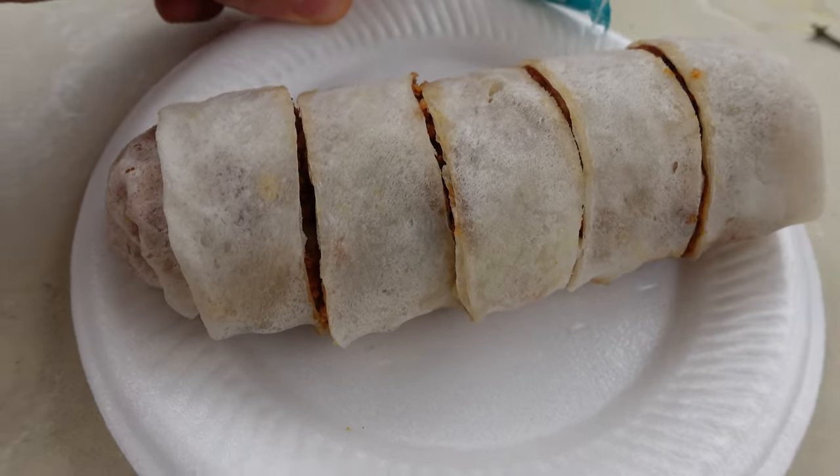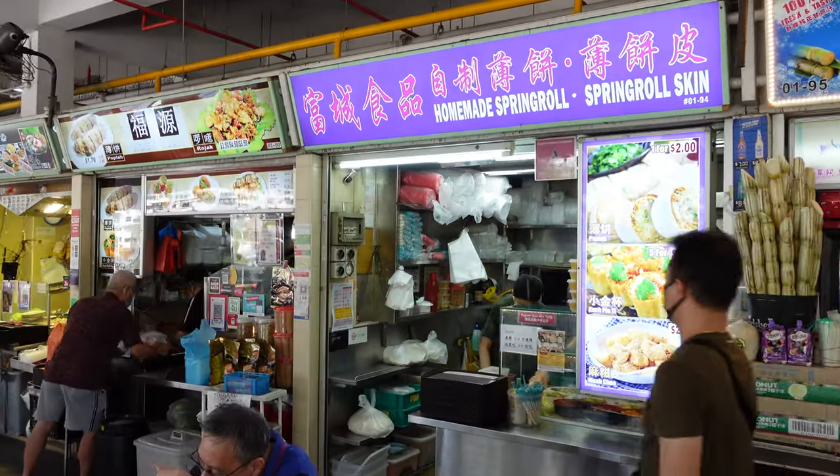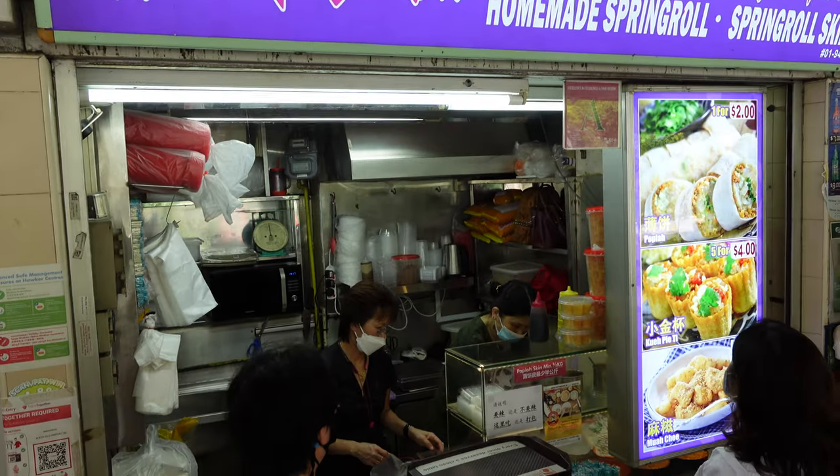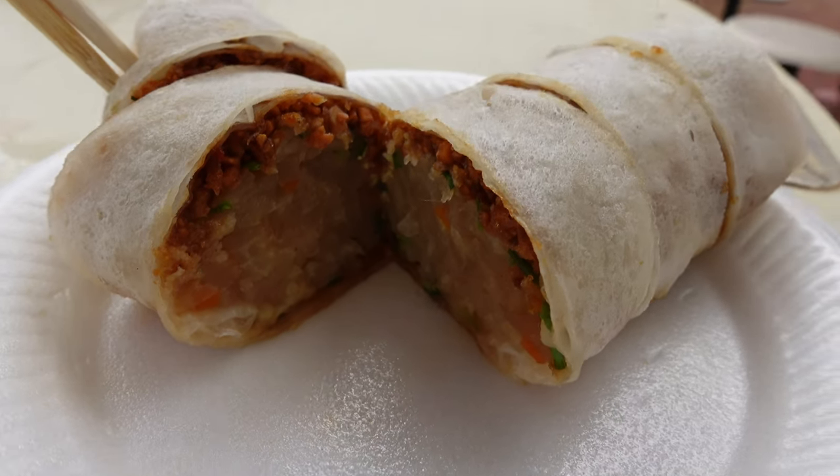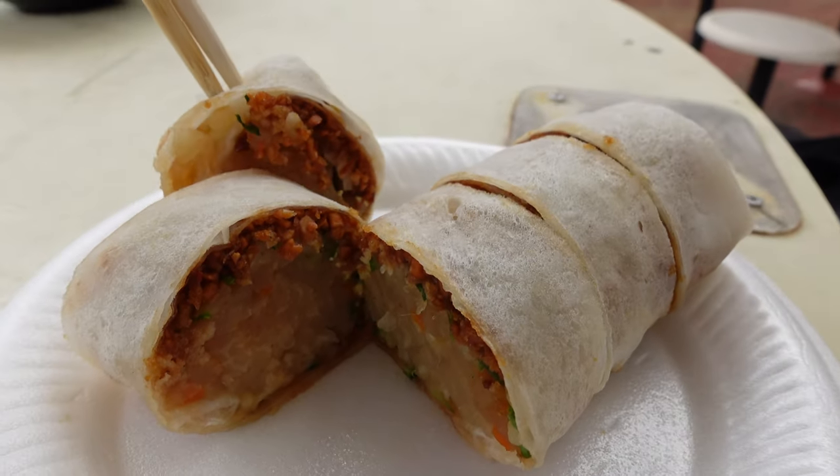We have another little snack here — it's called Popiah. It's basically a Singapore style spring roll. Such a cute shop, and the lady who made this had really great Popiah rolling skills. The Popiah roll is really warm — it's a mouthful of crushed peanuts, garlic, chili, radish, and other veggies. Really good.